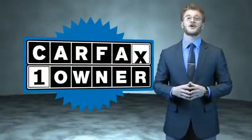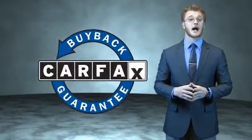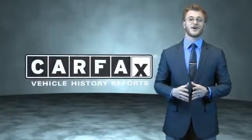This is a Carfax 100 vehicle, which qualifies for the Carfax buyback guarantee. Be sure to find a complimentary copy of the Carfax vehicle history report online or contact the dealership — just say, 'Show me the Carfax.'